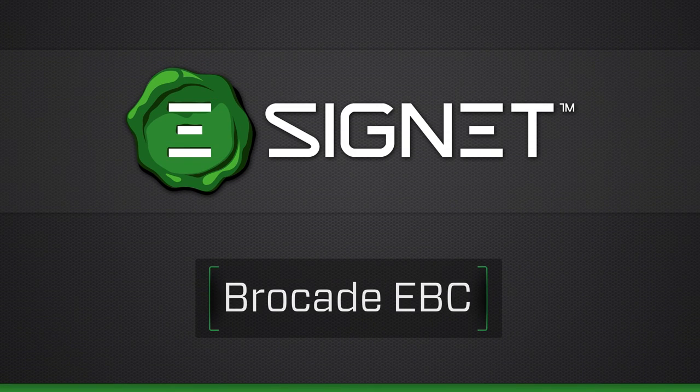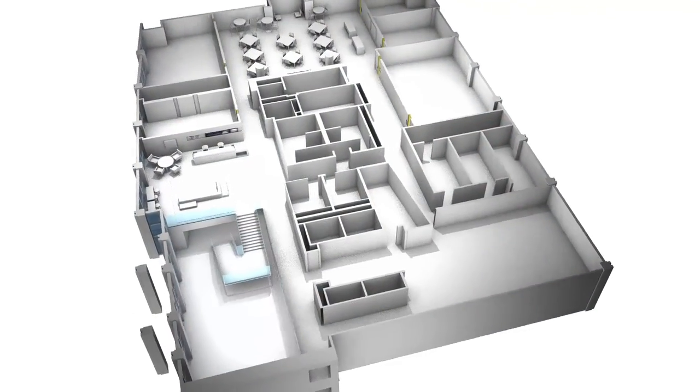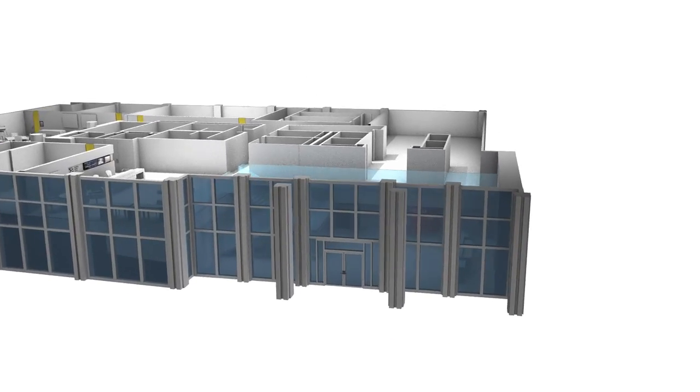A signature element at the beautiful Brocade office campus in San Jose, the Executive Briefing Center has an impactful presence with its advanced digital display network and customer experience.